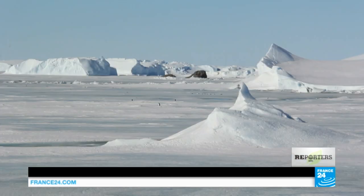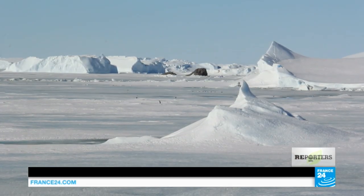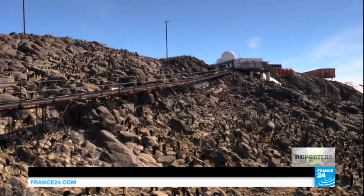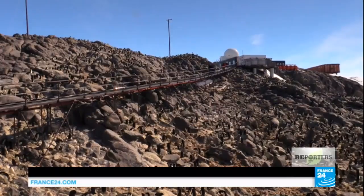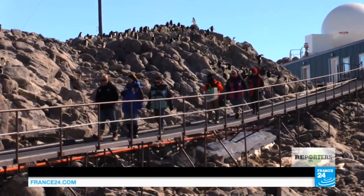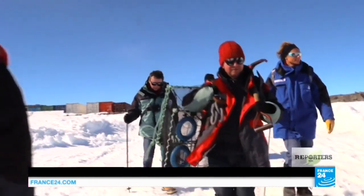The worst-case scenario, where all this ice would melt, could lead to a 60-metre rise in sea levels. We meet up with biologist Stéphane Ordez on his first day on the ice flows, as he collects samples with his colleagues.